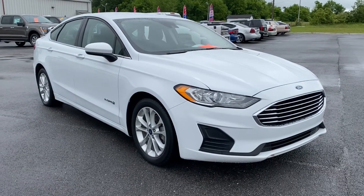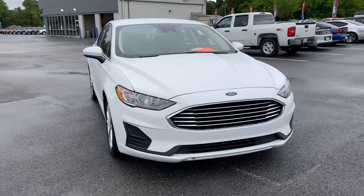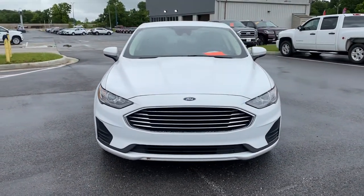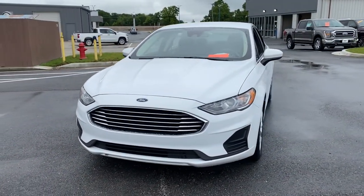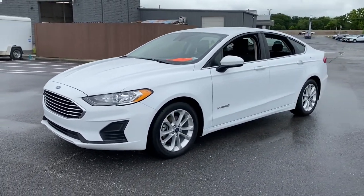Enjoy the view of this 2019 Ford Fusion. This vehicle still has fewer than 25,000 miles on the clock, so it won't last long. This sleek Fusion is ready to take you wherever you need to go in stylish luxury.